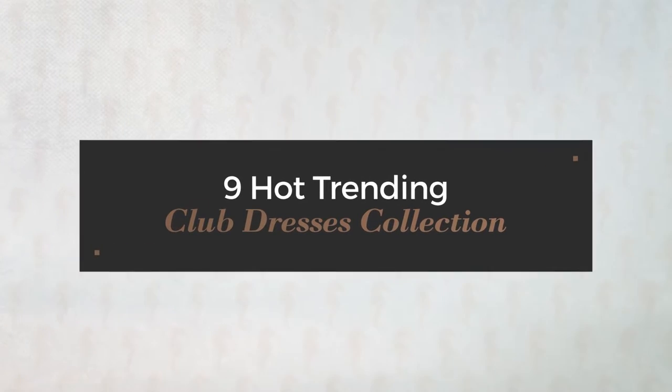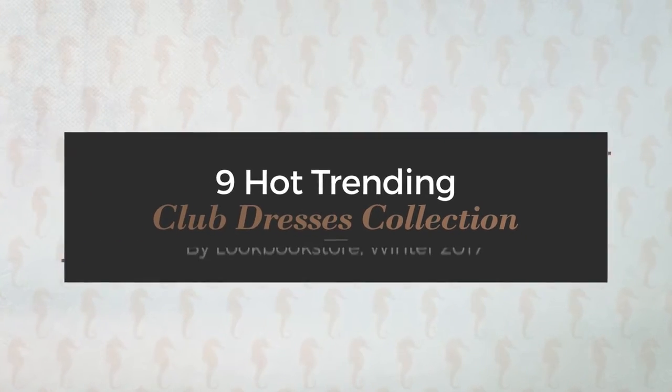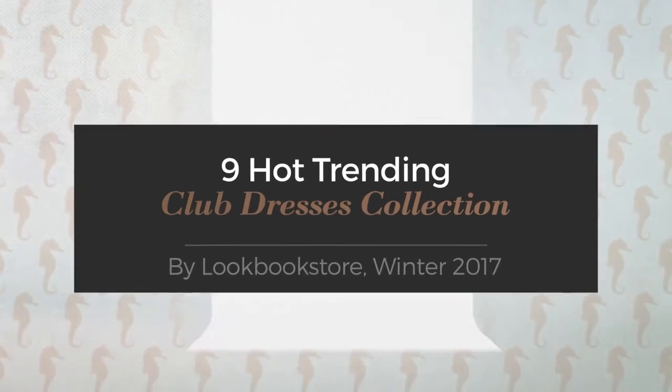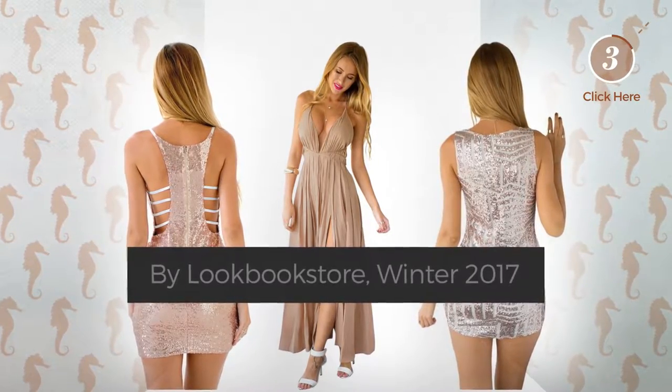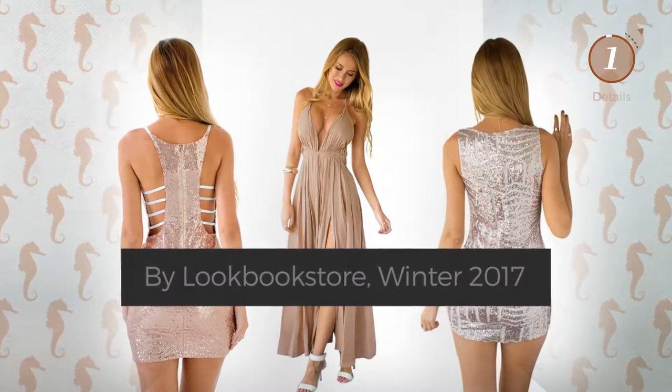9 Hot Trending Club Dresses Collection by Lookbook Store, Winter 2017. At any time, click the circle and get the details about your favorite dress.